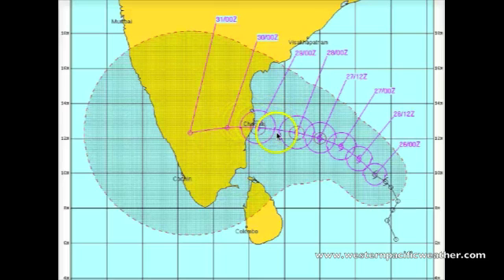If the storm continues on this exact track, it would put Chennai in the right front quadrant, which is really bad because you have the forward momentum combined with the overall winds of the system. It could produce a light storm surge right near the coast as well. We need to continue to watch this over the next several days — about three to four more days before the system actually makes landfall, though some outer rain bands could be affecting the area even earlier than that.